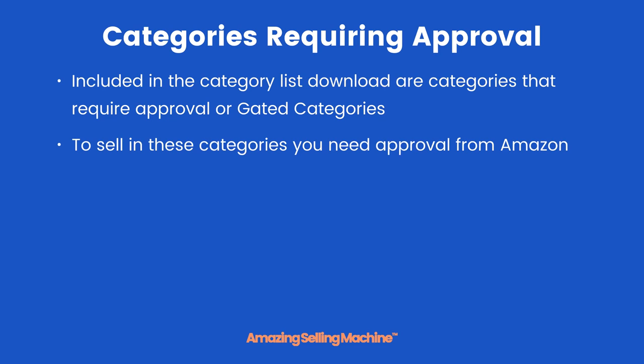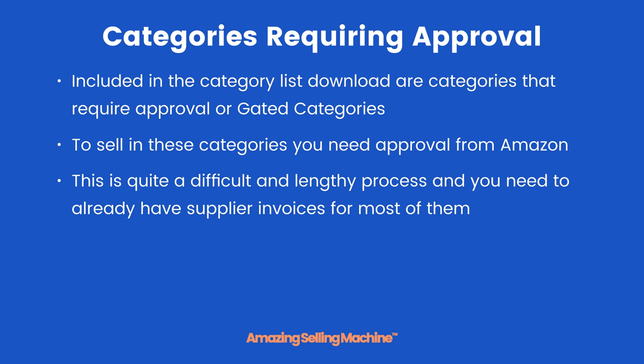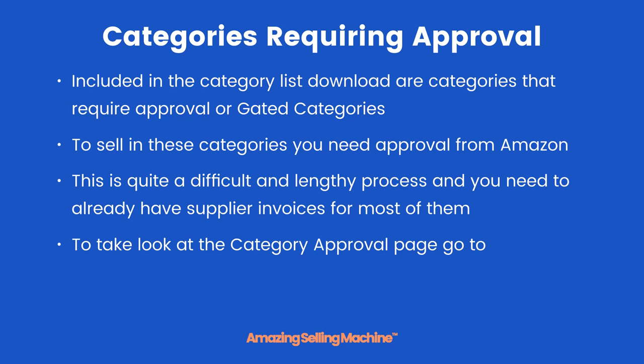Included in the category list download are categories that require approval, otherwise known as gated categories. To sell in these categories you need approval from Amazon. This is quite a difficult and lengthy process, and you need to already have supplier invoices for most of them.